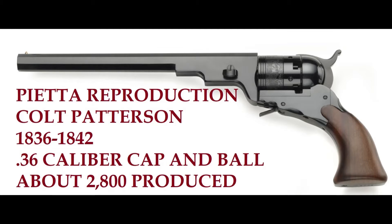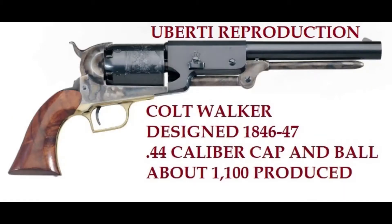Then Colt got an offer to make the Colt Walker. There's a long story behind the design and development of the Colt Walker — you can find that out somewhere else, this is just a quick overview. Here I have an Uberti reproduction. It was designed in 1846-1847, it was 44 caliber cap and ball, and about 1,100 were produced — really not that many.